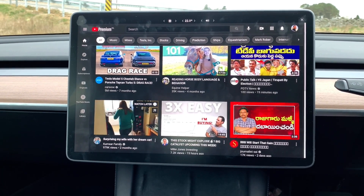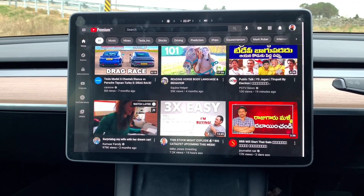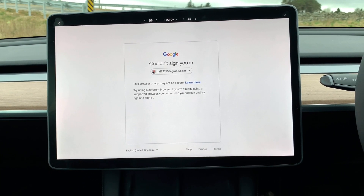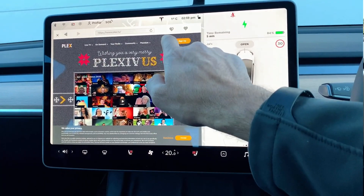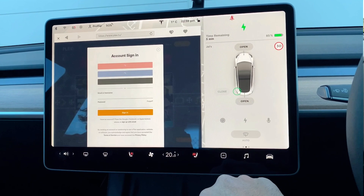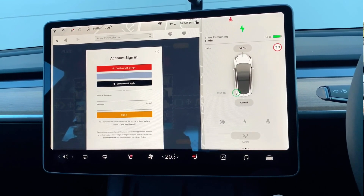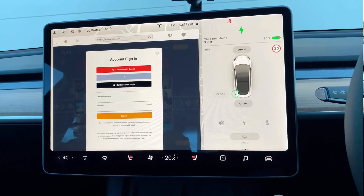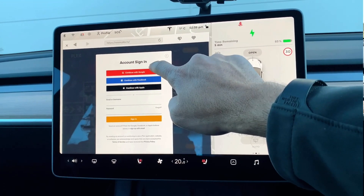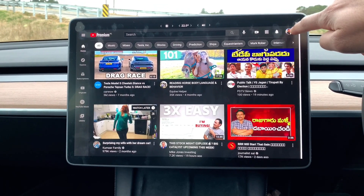Hello everyone, I'm Jay from AskJay.com. As you know, the YouTube login on a Tesla Model 3 doesn't work properly. Previously I used Plex TV — logging in with Google — and that's how the trick worked, but many people have said that trick doesn't work anymore, so today I'm going to try a new method.